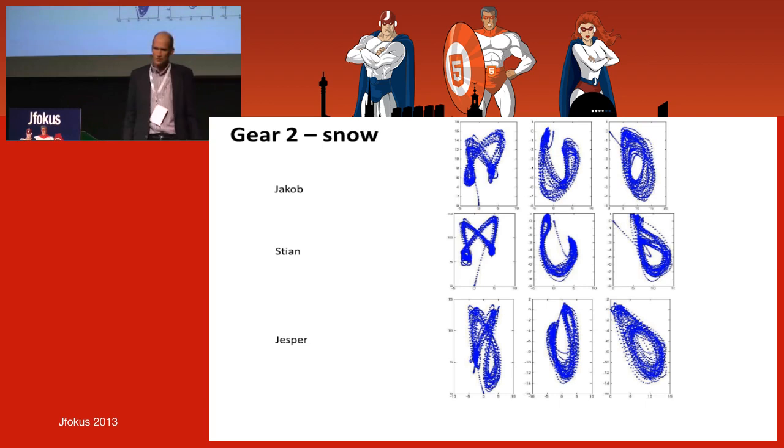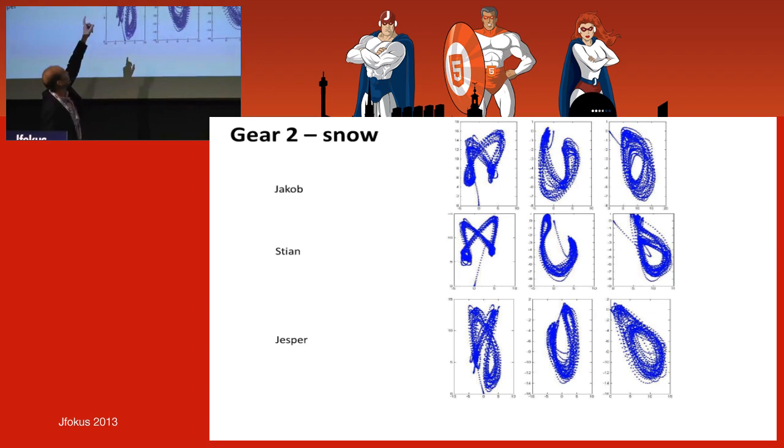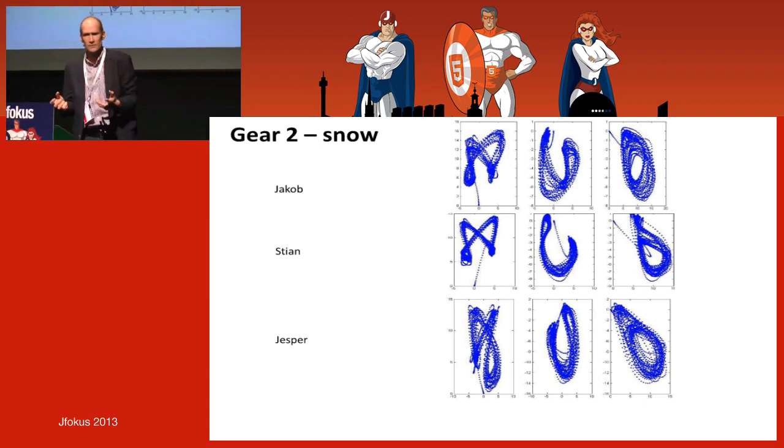You can do this on roller skis and on snow. If you look at these skiers, the variation is bigger for some — Jesper has higher variation than Stian. Is it good to have big variation or should you have small variation? It's a tricky question.